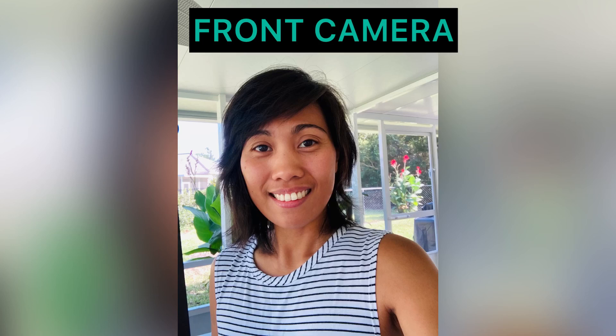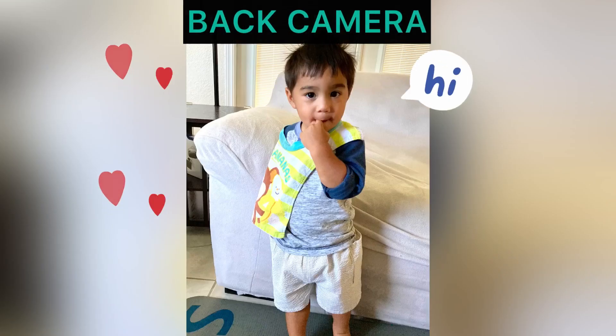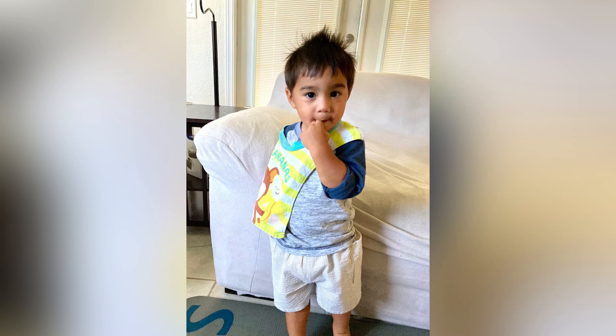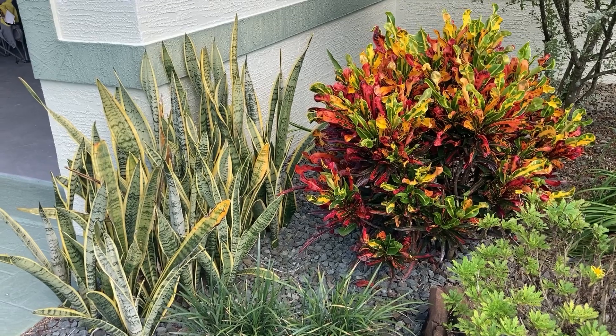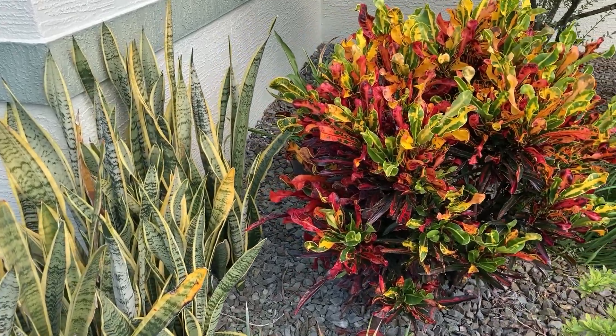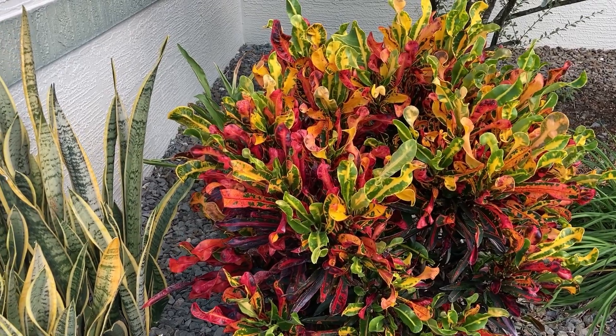I'm loving the front camera — it's so clear and focused. I also love the back camera. Here is the back camera and as you can see, the colors are so vibrant and realistic.